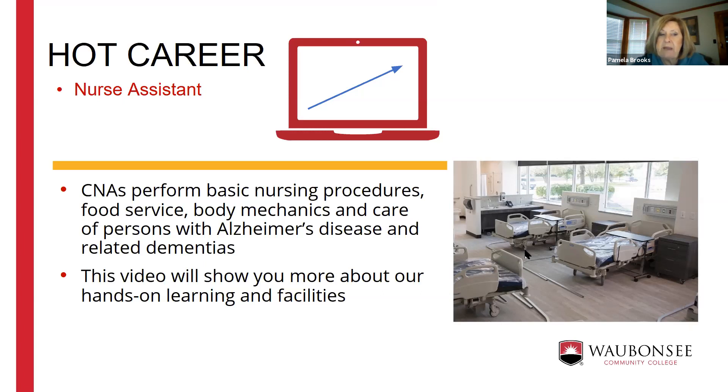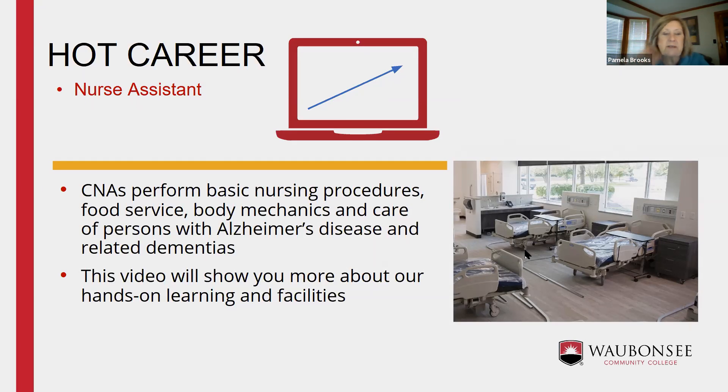In the nursing home we cover basic nursing procedures, food service, body mechanics, and care of people with Alzheimer's disease and related dementia. Alzheimer's care is a big part of our program, and it seems to be what students fall in love with most. I'll let the video tell you more, and I'm happy to answer questions after.